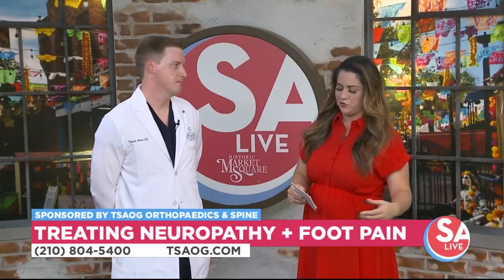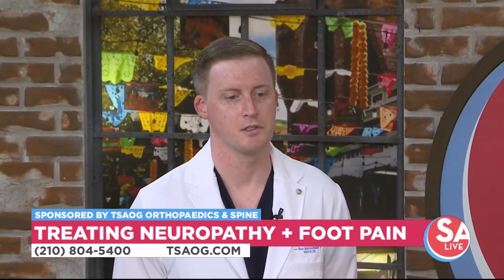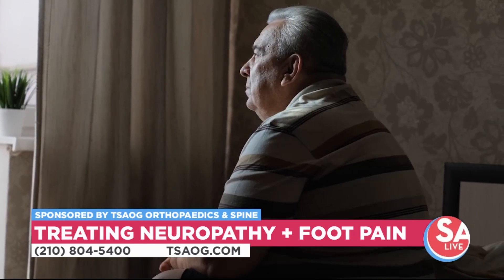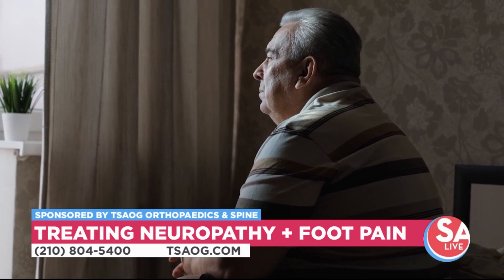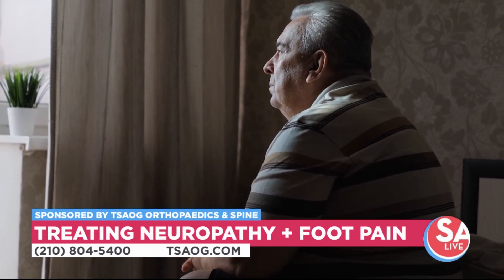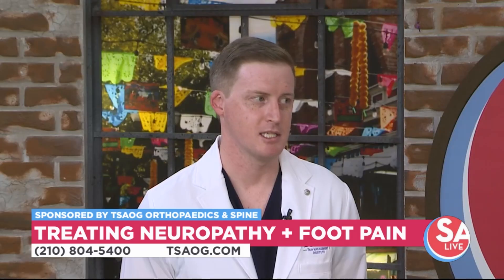So why would someone choose this treatment over traditional options? There are a couple of reasons. A lot of people don't like taking medications because of side effects — things like drowsiness and brain fog — even though they're very good at helping with symptoms. Also, these medications don't last all day, so a lot of people wake up in the middle of the night in pain, whereas the spinal cord stimulator is going to be working all the time.